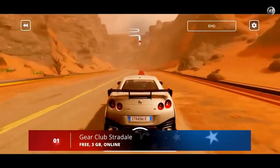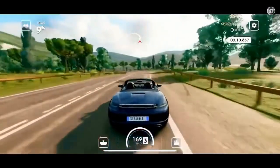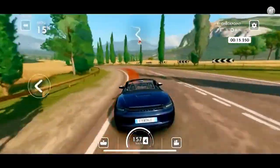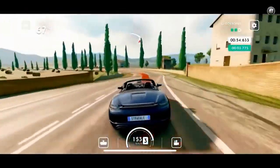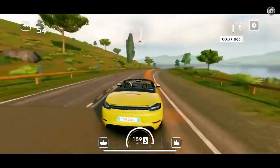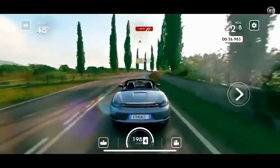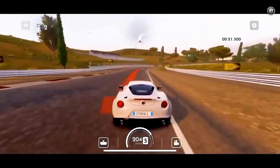And finally at number 1, we have Gear Club Stradale. This is an arcade racer that successfully covers a niche between more serious racing games like the Grid series and arcade racers such as the Asphalt series. It's easy to pick up and just as easy to master since it doesn't support complex control mechanics like manual gears. You don't have to prepare for a race in Gear Club Stradale as each event is quite short and doesn't require players to make any adjustments to their cars.